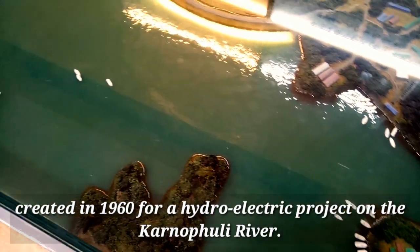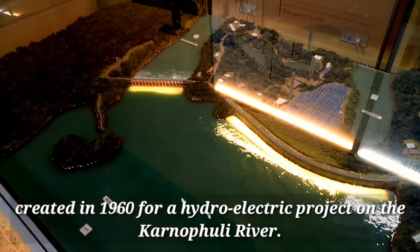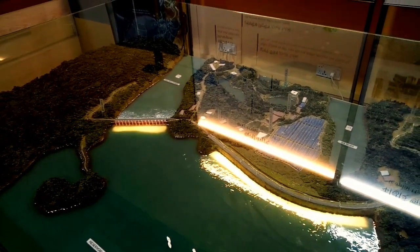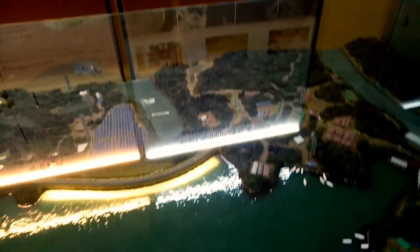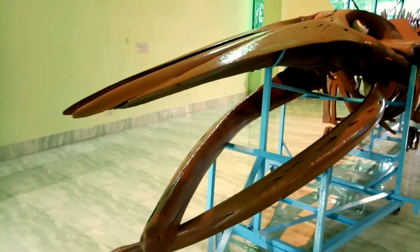Now we are seeing the map and demo of Kapthai Lake. Kapthai Lake is the largest artificial lake in Bangladesh, created in 1960 for a hydroelectric project on the Karnaphuli River.